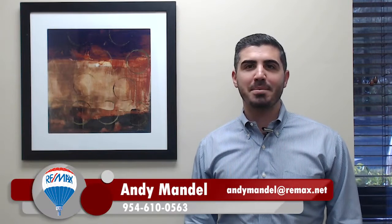Hey, it's Andy Mandel with the Mandel Team at RE-MAX, and today we're going over the four factors to keep in mind when prepping your home for sale.